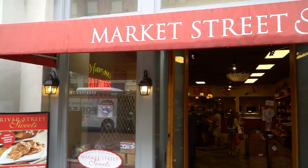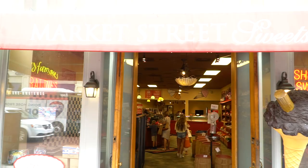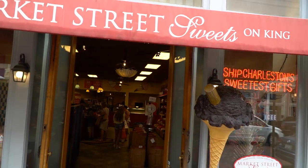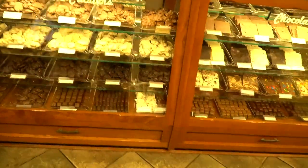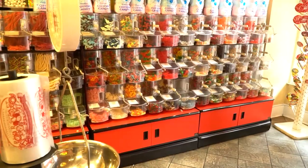On my walk back to the hotel, I stopped by the market sweet shop. I was lured in by the smell of fresh candy and free samples, and I ended up buying a couple of pralines before heading back to the hotel.